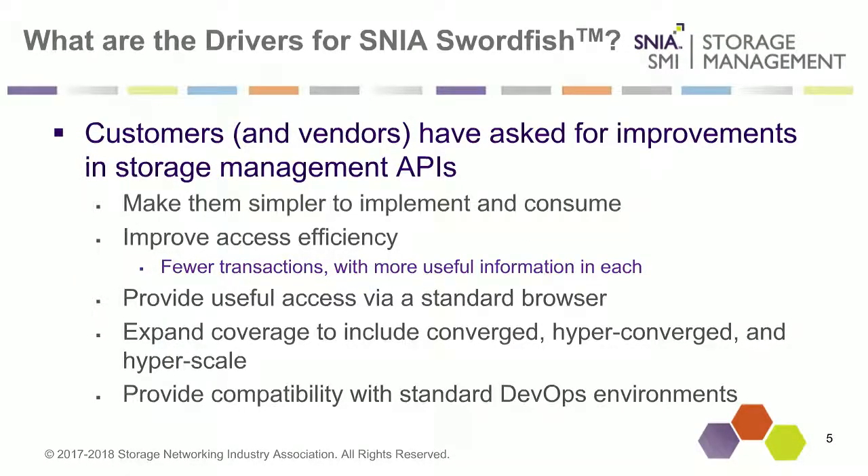Over the course of the last 20 years, the SNIA has had a strong focus on standardization of storage management, with a couple of different initiatives. In recent years, we've been looking at what we need to do to modernize storage management. Customers and vendors have been looking for improvements in storage management APIs, and these are some of the drivers that have gone into SNIA Swordfish.